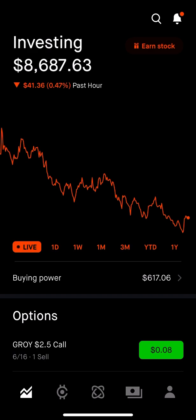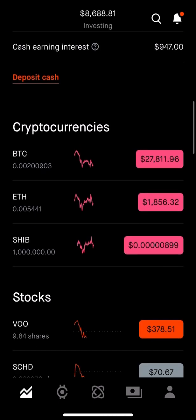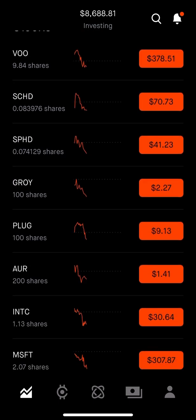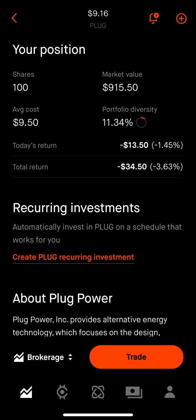In today's example, I'm going to use the stock ticker PLUG, Plug Power, to show you what I'm talking about. If we scroll down, on PLUG I own 100 shares of that underlying stock. The reason why this is called a covered call is because you're covered while selling the options contract — you're selling a contract to somebody to buy your shares at a designated price. There are also naked call options, which means you don't own the underlying shares. I own 100 shares at an average cost of $9.50.